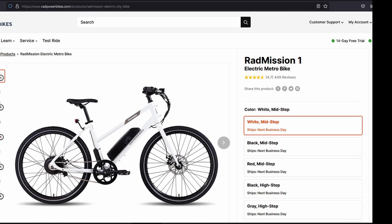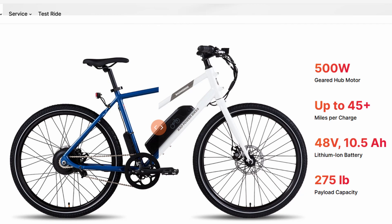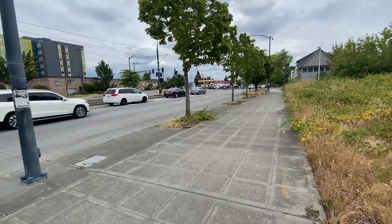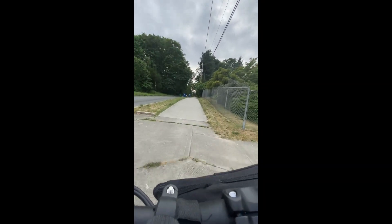So I jumped on YouTube and started researching electric bikes. I saw the Rad Mission — it's a single speed e-bike with a 500 watt motor for $1,100 and they even had a showroom. But then I saw the Aerial Rider — it's a thousand dollars, got a beefy 750 watt motor and you can shift gears if you don't want to use the power. So I ordered the high step.